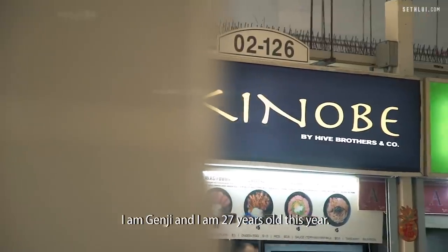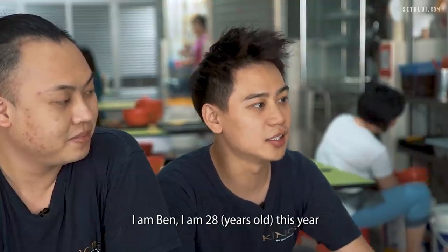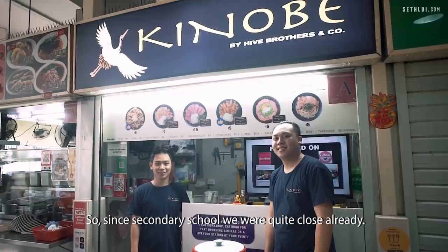I'm Genji and I'm 27 years old this year. I'm one of the owners at Kinobe. I'm Ben, I'm 28 this year and I'm also one of the owners from Kinobe. We are from the same secondary school, so since secondary school we were quite close already.